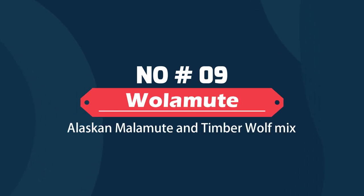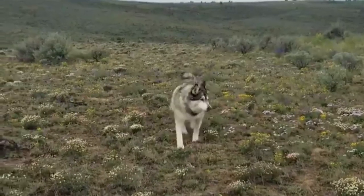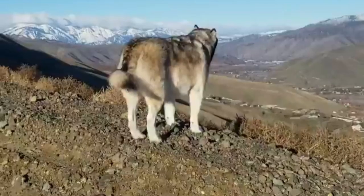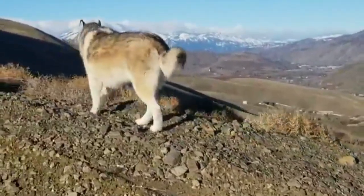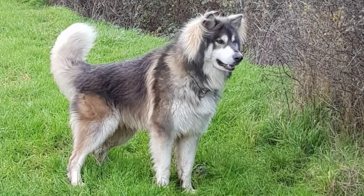Wollamute – Alaskan Malamute and Timberwolf Mix. The Wollamute is said to have been around for over a thousand years. They are also known as Malavolves and might appear powerful and intimidating, yet they have a beautiful and attractive attitude. They can have pointy ears and coats that are a variety of hues. They have protective, independent, territorial and intelligent dispositions.